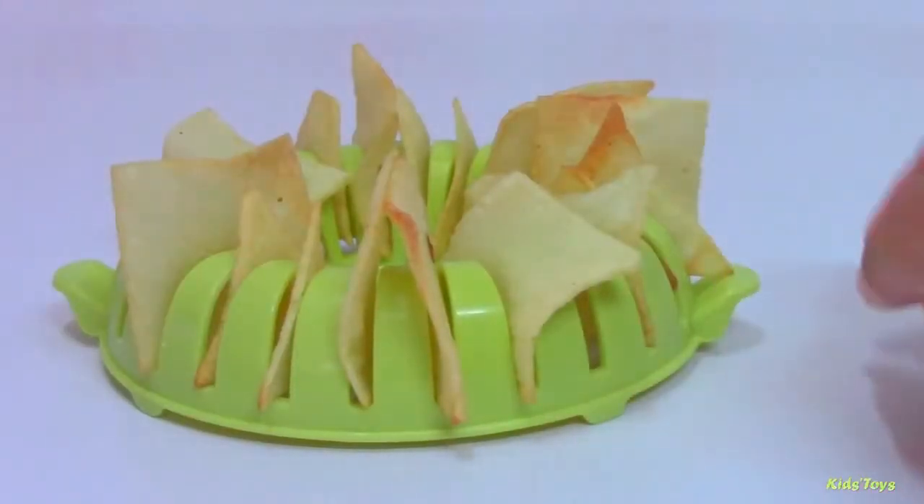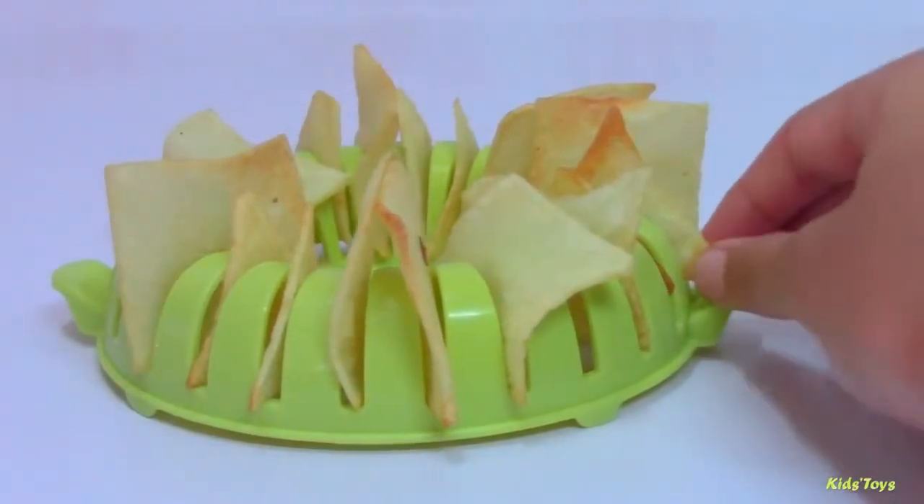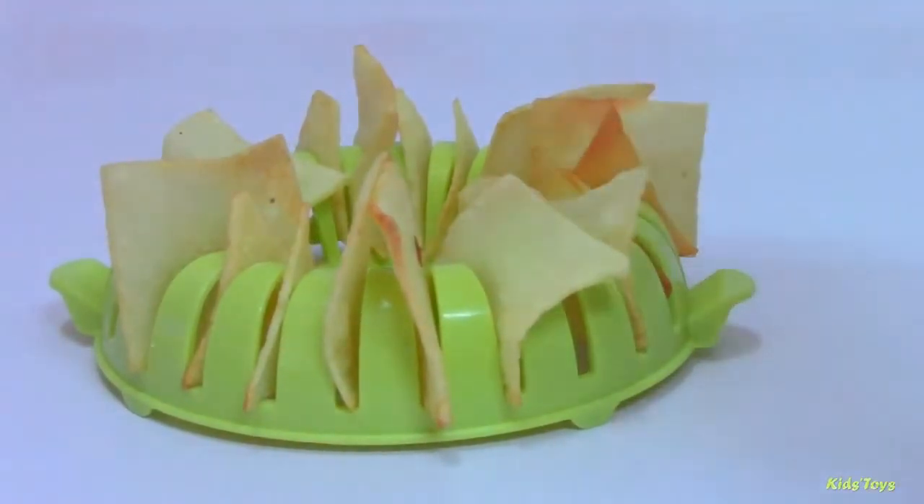And here is our finished potato crisp. It's snack time.